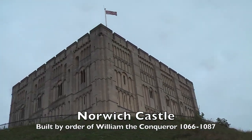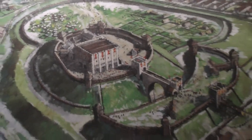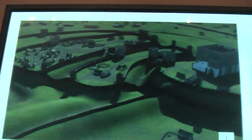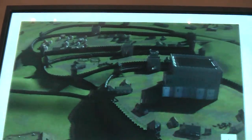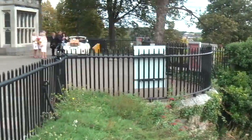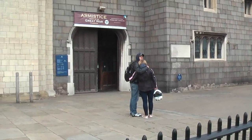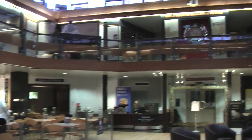Norwich Castle was built under the orders of William the Conqueror to subjugate East Anglia. From 1220 it was used as a prison for felons and debtors. The use of a castle as a jail ended in 1887 when it was bought by the city of Norwich to be used as a museum. The castle remains a museum and art gallery today and still contains many of its first exhibits as well as more recent ones.